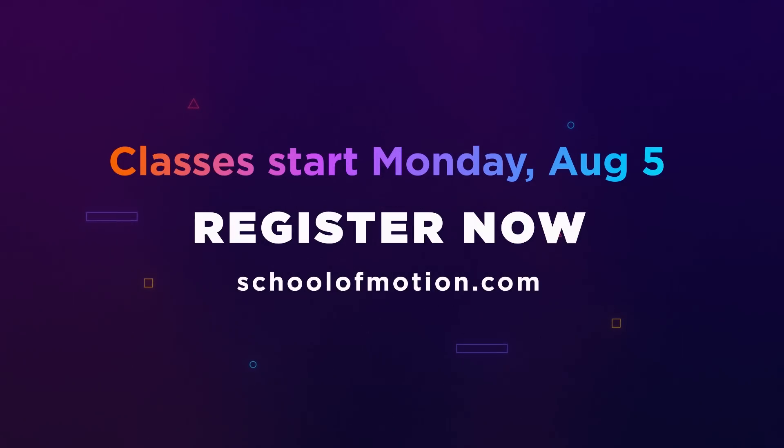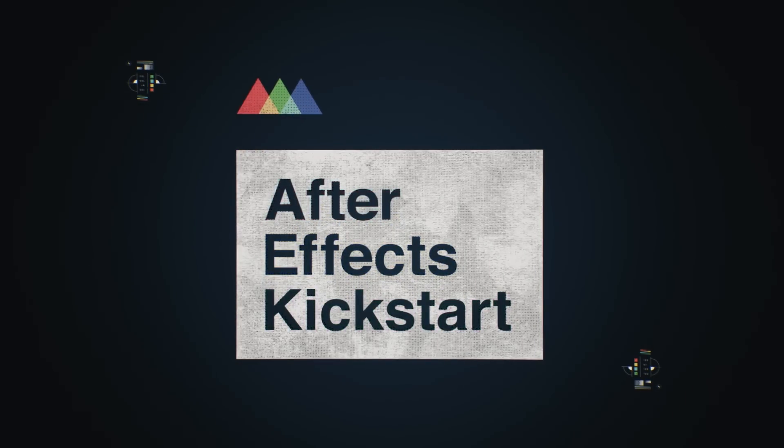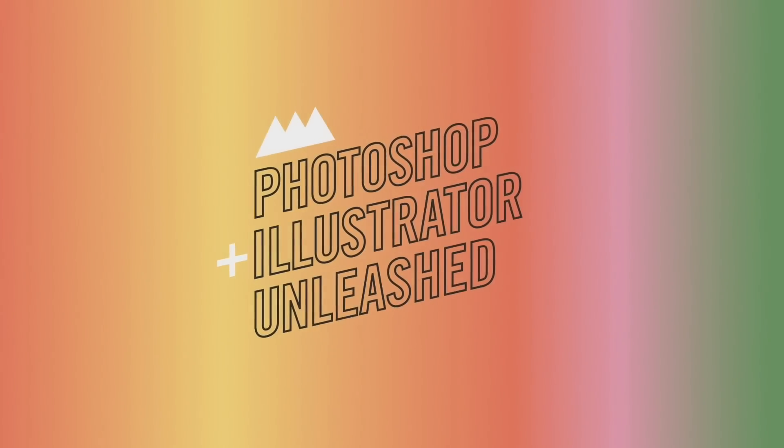And that is a wrap. Make sure you're subscribed to this channel so you don't miss any of the cool stuff we're up to. Head to schoolofmotion.com/metalheart to enter our contest. And remember, you still have a few days to sign up for our summer mini-session of After Effects Kickstart or Photoshop and Illustrator Unleashed. All the details and links mentioned are in the description. Have an awesome week and I'll see you next Monday.